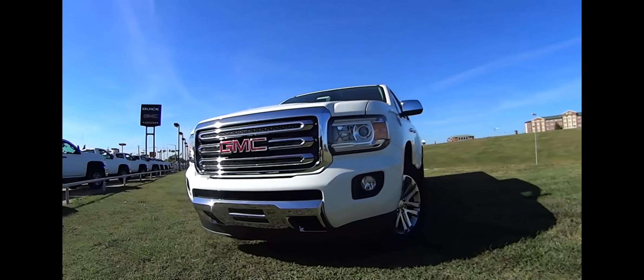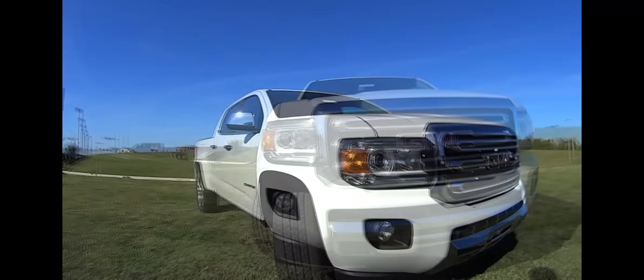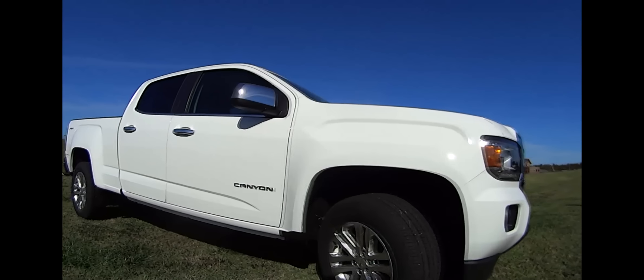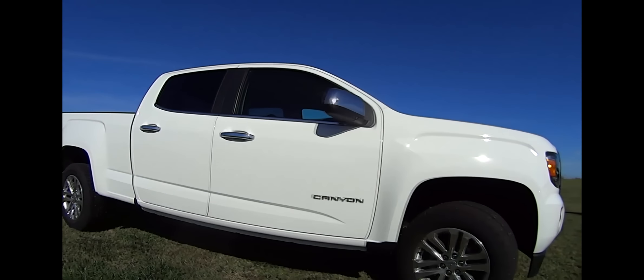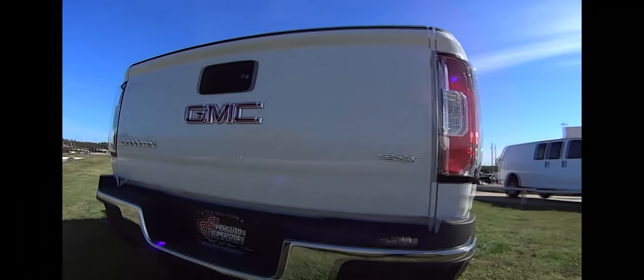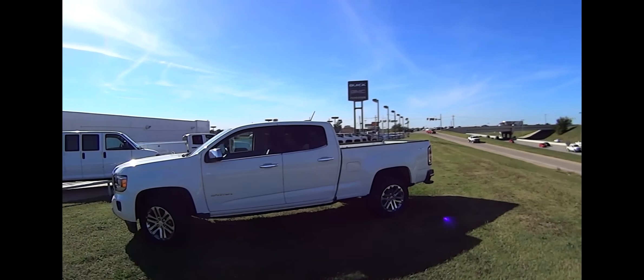The 2015 GMC Canyon clearly stands out from other mid-sized trucks. It's the little things that really set the all-new Canyon apart, and that's abundantly clear with the design details and segment-first features in the 2015 Canyon. Those include the corner step rear bumper, the easy lift and lowering tailgate, and its projector beam headlights.